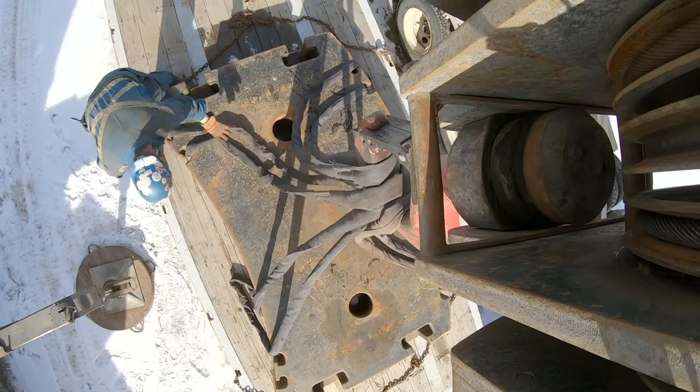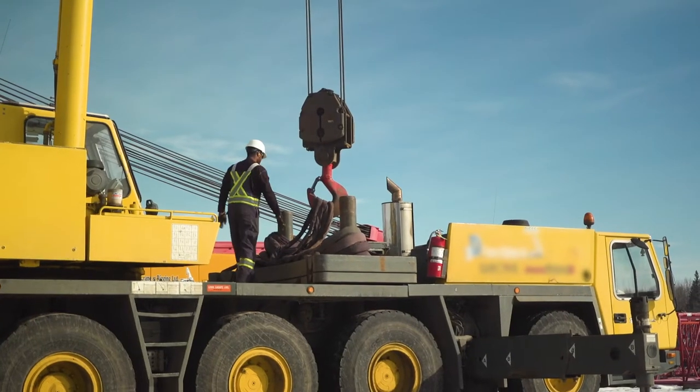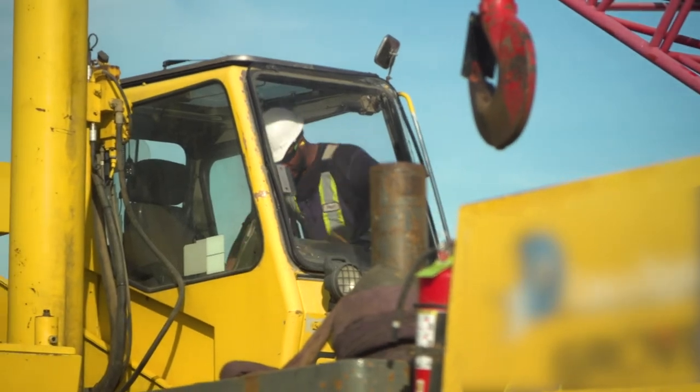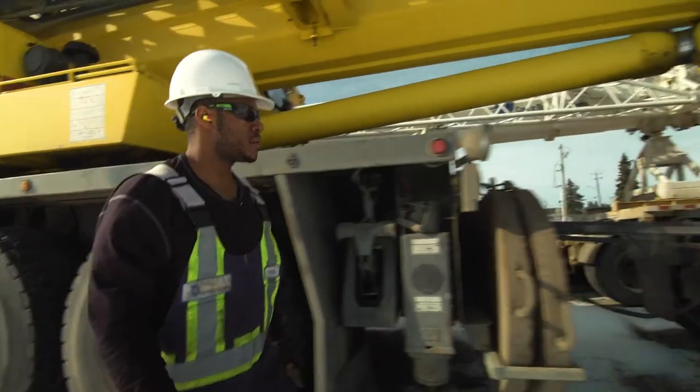To anyone interested in becoming a crane operator, I would say you have to have a go-go mentality. It's really fast-paced, especially in this industry. If you want a challenging and fast-paced job, I'd recommend this job for sure. I definitely do love this job — five years from now I'm still doing this. I'm pretty happy.